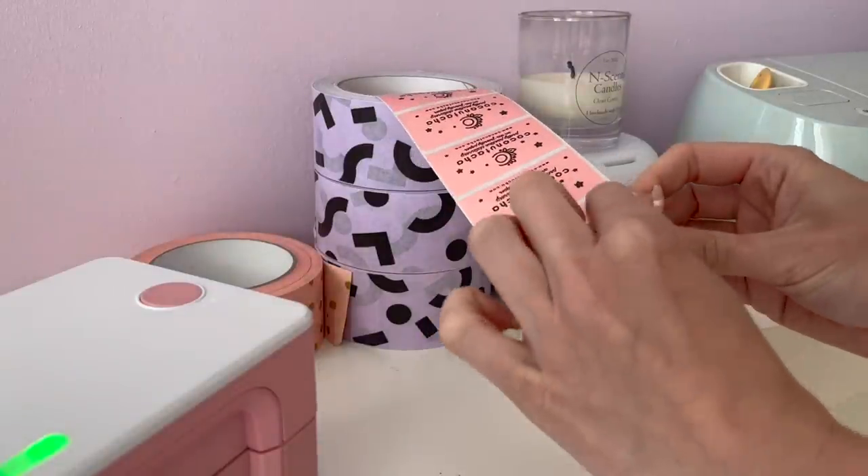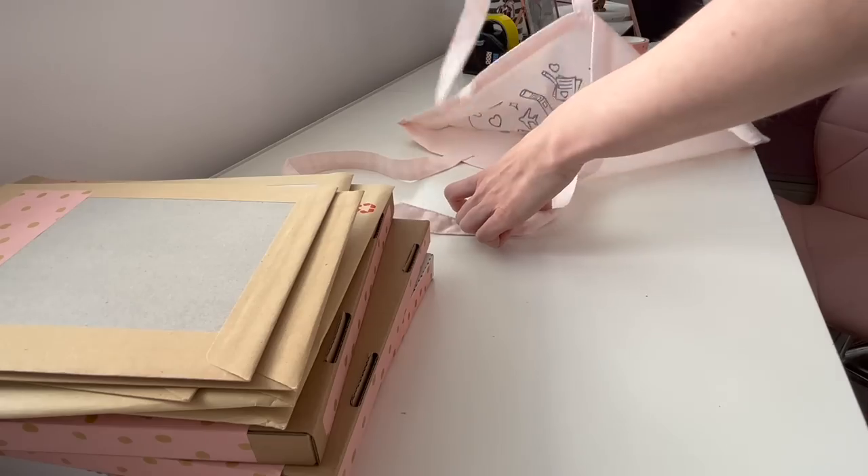Then it was time to use my tote bag again, pack all the orders in, and head to the post.